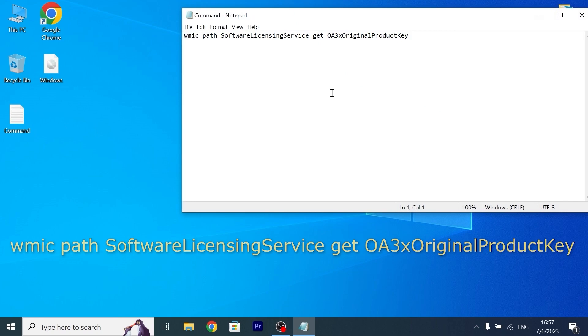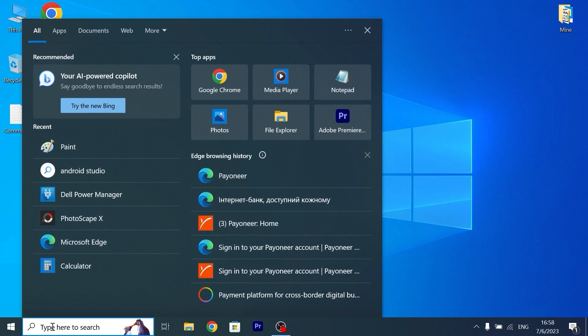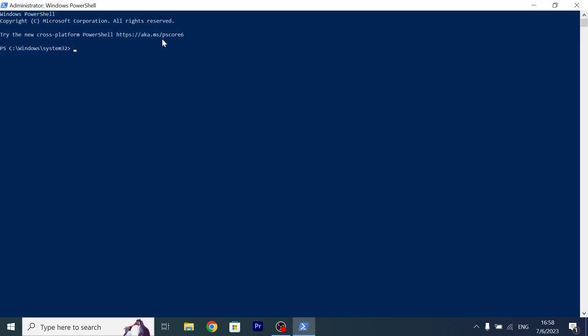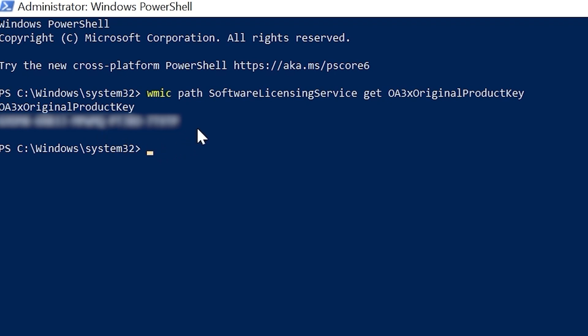What we need to do is copy this command — I will leave the command in the video description. Now click the search bar and type 'PowerShell', then click 'Run as administrator'. Enter the command we previously copied by pressing Ctrl+V and then Enter. And that's the moment when the magic happens — after this you will see your Windows key displayed.